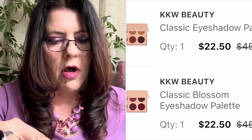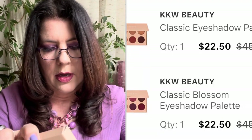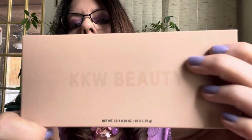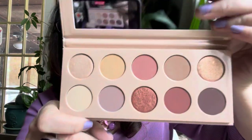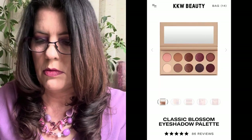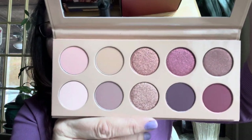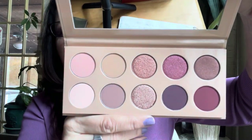I also picked up two more KKW palettes at Ulta. These were $45 palettes on sale for $22.50 — I threw down $20.50 in points and got both for $24 plus tax. I picked up the KKW Classic and the Classic Blossom, which is a pinky-toned palette. Both so pretty. Eventually they got to 75-90% off on KKW, so I went back and picked up lipsticks, blushes, bronzers — whatever I could find.